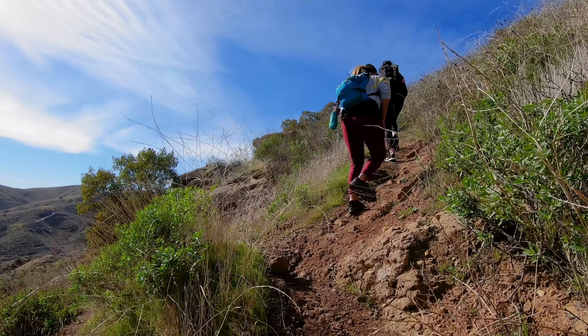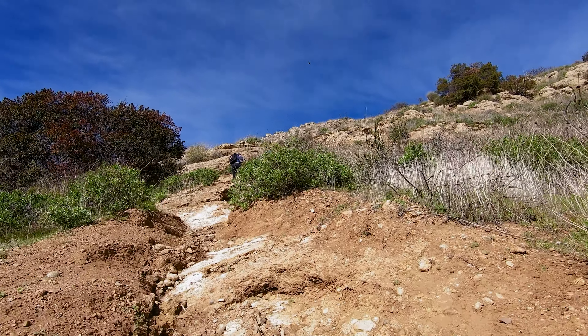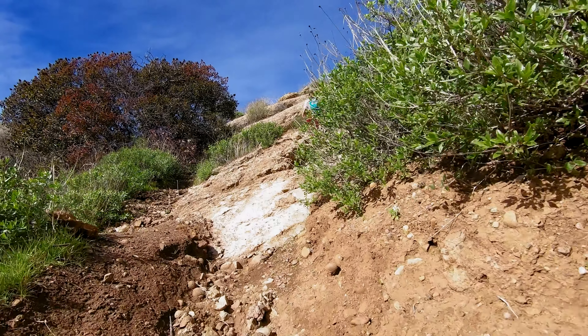This portion of the hike is definitely going to test your fitness. You're going to be doing the vast majority of the 450 feet of elevation gain from the base of the cave to the top right here.